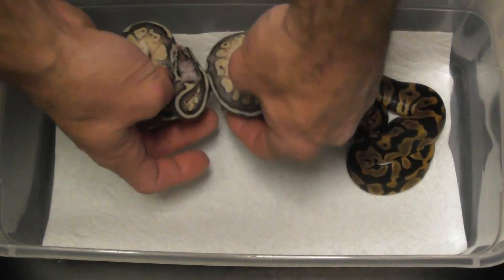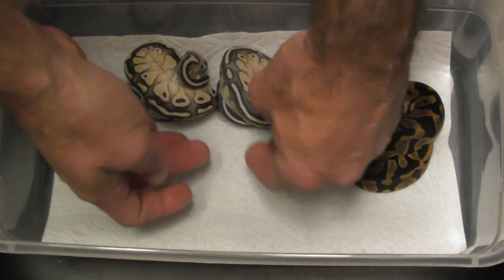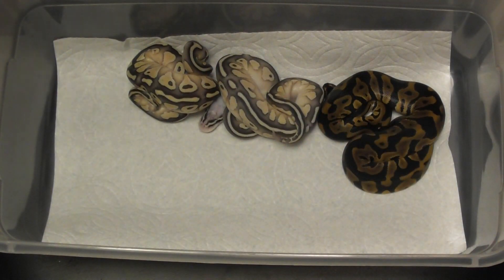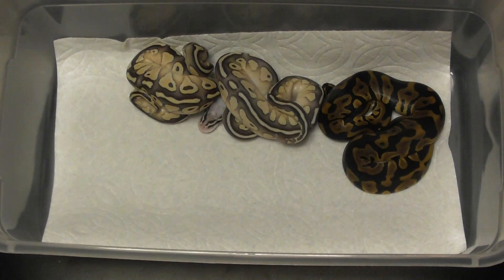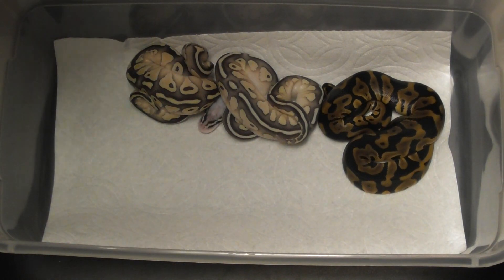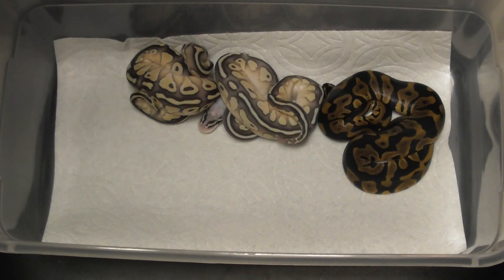There were actually three of these, but the third one also crawled out and died. There was also a normal het clown — I'm not going to show it because I don't know what it is. It's mixed in with my normal stuff and I don't even know which one it is anymore.